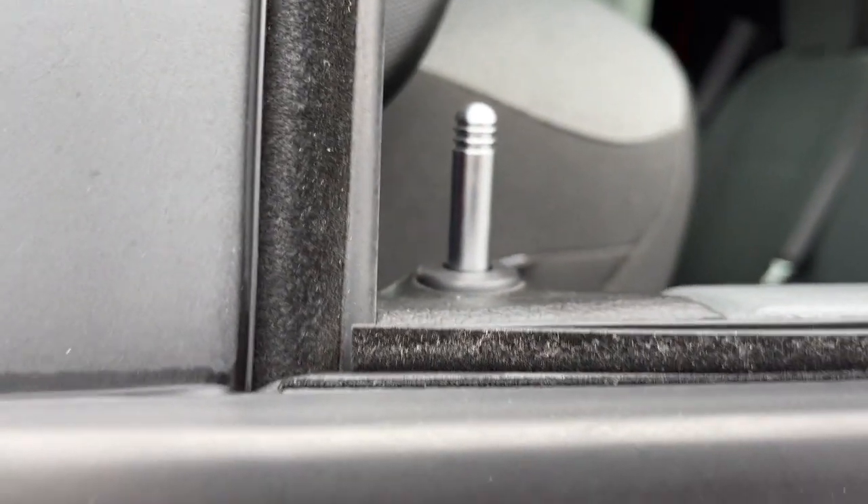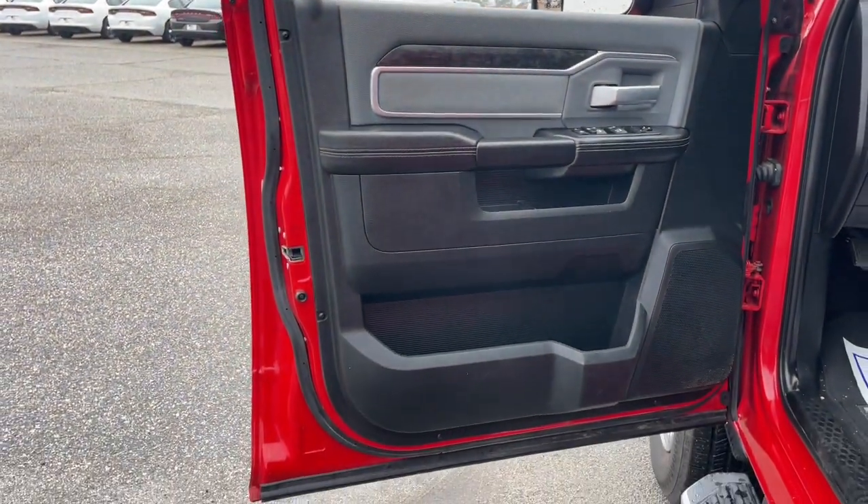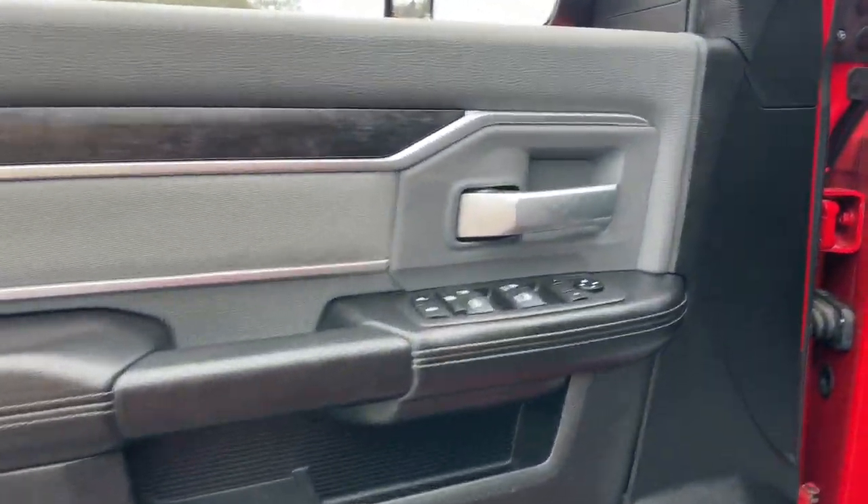It's infused with heavy duty capability, connected, convenient, comfortable, and built to last. These are just some of the great options this vehicle comes with.